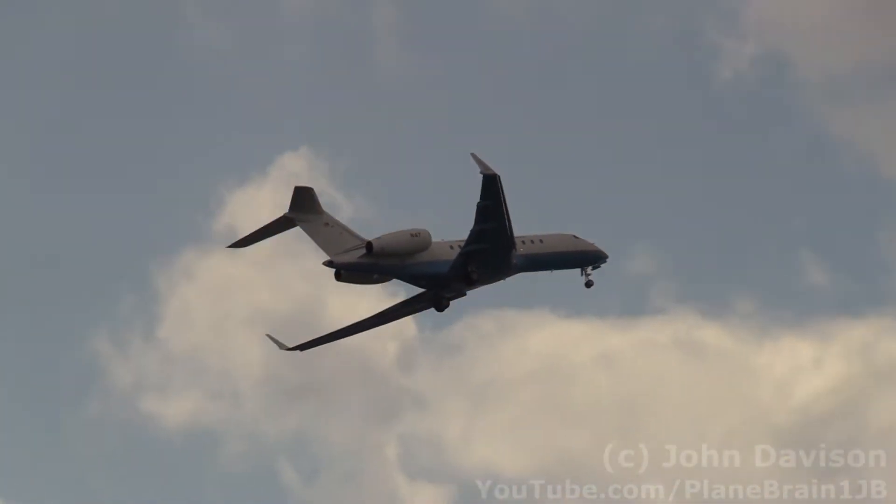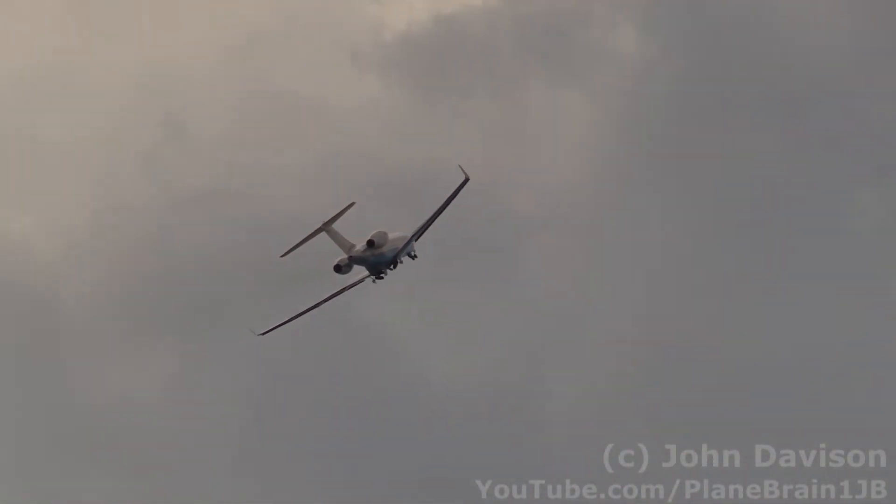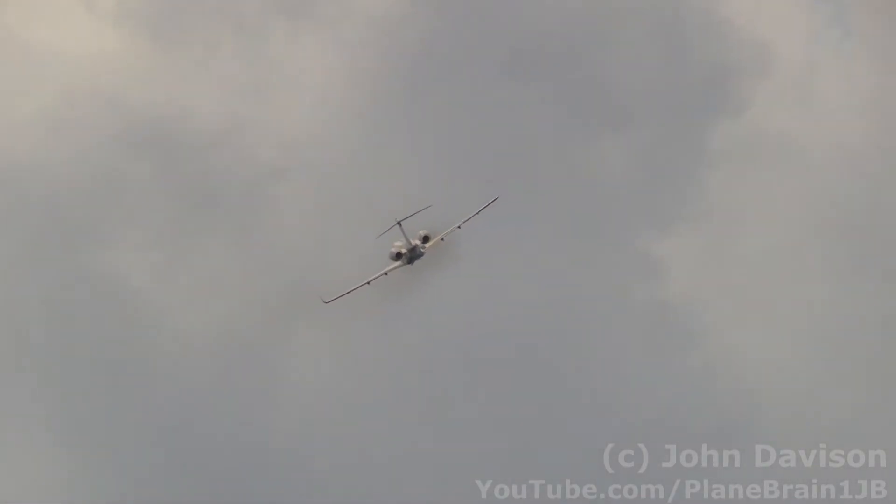It has a cruise altitude of approximately 43,000 feet, which can be reached in nearly 18 minutes. And it is equipped with all the newest cockpit technology.